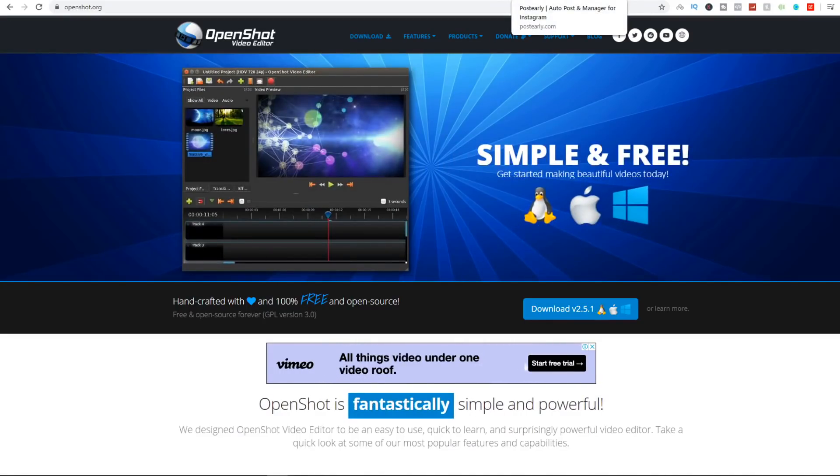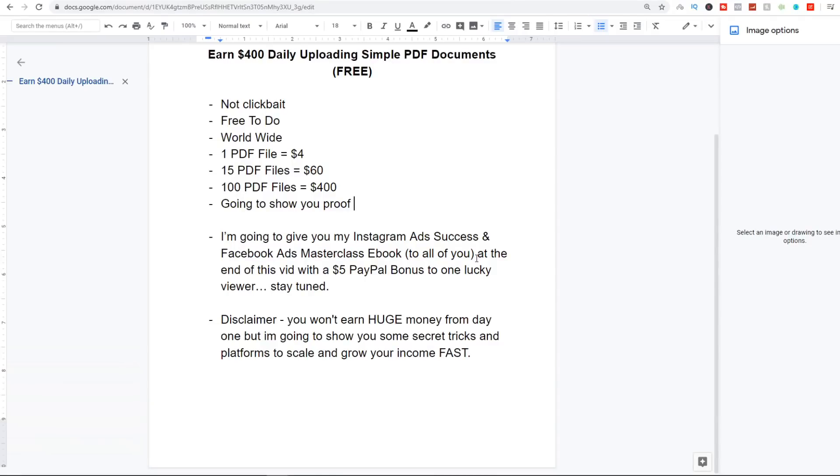To help you out even more, I promised to give you my Instagram Ad Success ebook and the Facebook Ads Masterclass ebook. To get them, leave a like on this video, share it with your friends, subscribe and turn on notifications, then leave a comment saying you've done so — I'll reply with the download link. For the $5 PayPal giveaway, leave a like, comment, and subscribe, then count how many times I said the word 'PDF' throughout this entire video and comment your answer. The first person to get it right wins — I'll ask for your Instagram to get your PayPal details.